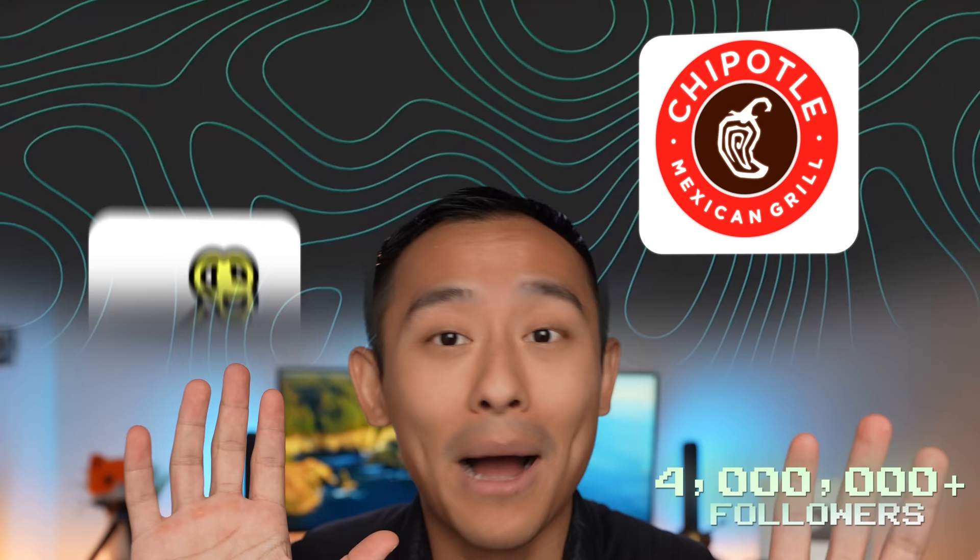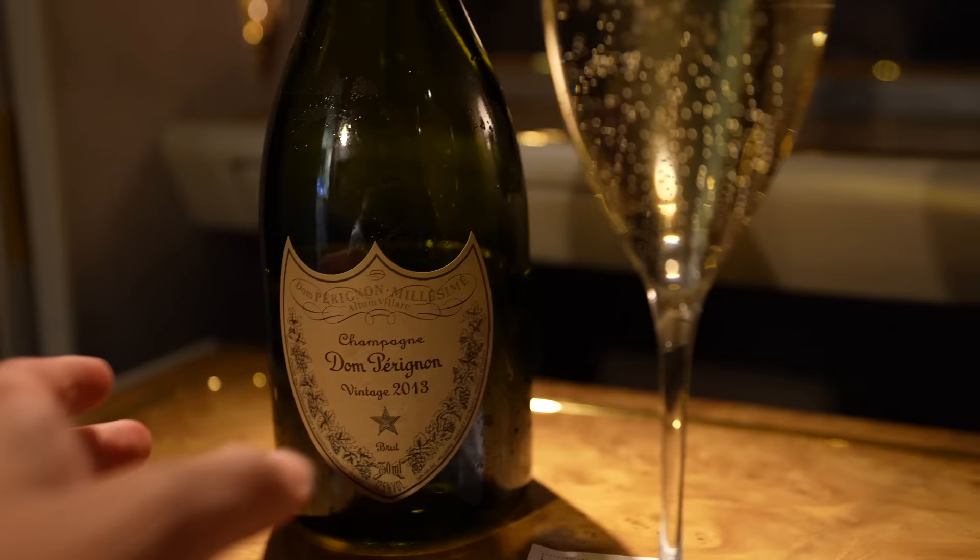Hey folks, welcome back to the channel. For anyone who's new, my name is John of John's Finance Tips — you might have seen me anywhere from TikTok to Instagram to YouTube Shorts talking all things money, from free food at Chipotle to buying your first rental property. Today, how about free travel, heavily discounted groceries, or various other money-saving tips and tricks?